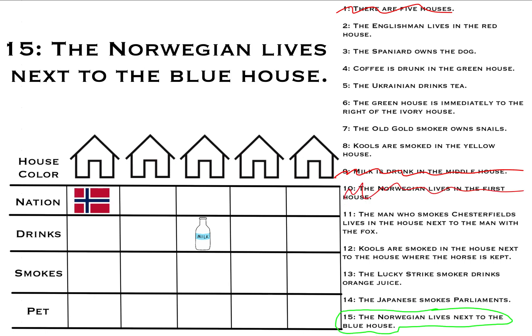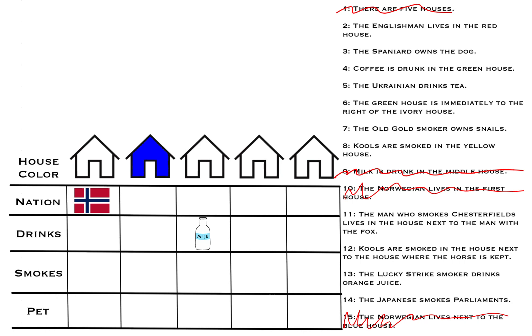Number fifteen: the Norwegian lives next to the blue house. Since there's no house to the left of the Norwegian and only one to the right, we now know that the second house is the blue house.